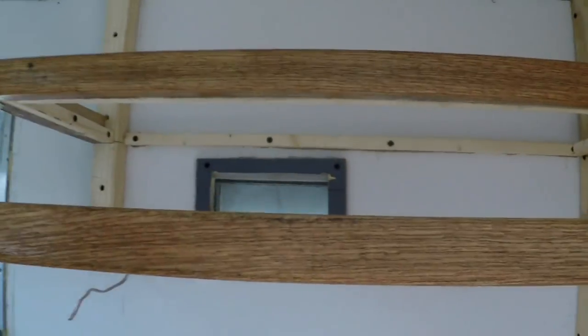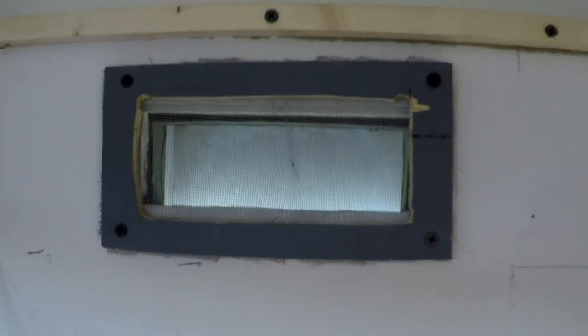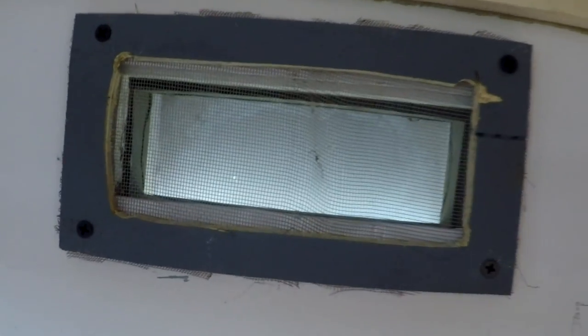This is where the Camp Chef stove is going to go. We're building a vent and shelf — there'll be a shelf up here over the top of it. This is where the original stove was, we believe, also. And we think that was the vent for it, which we're going to reuse.